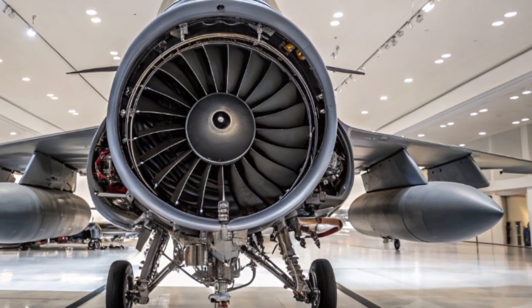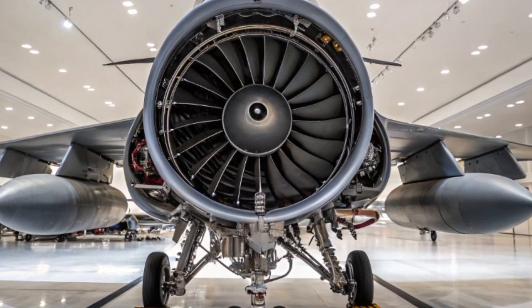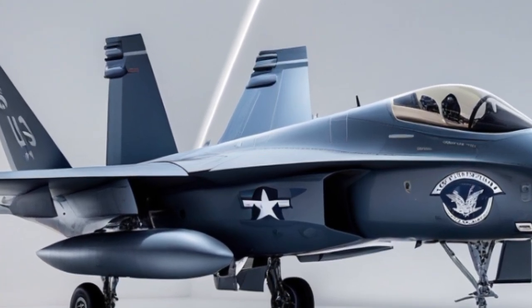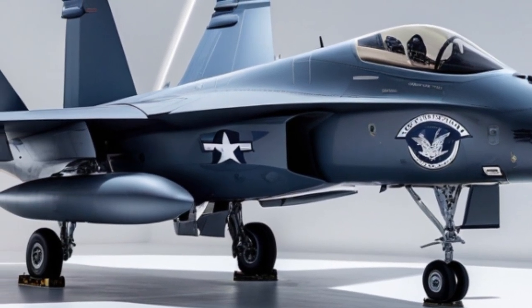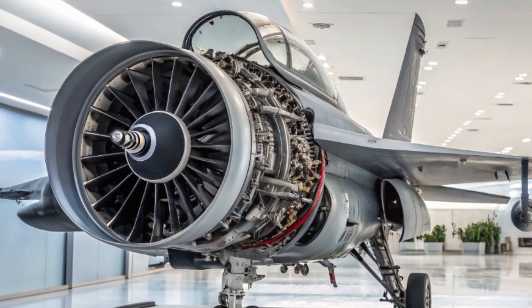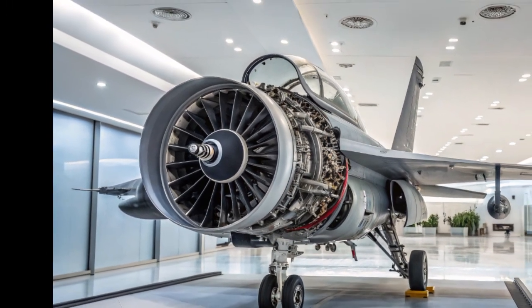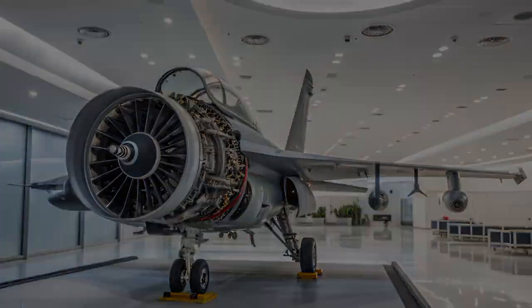Speaking of stealth fighters, the EA-18G plays a critical role in keeping the F-35 safe. While the F-35 is stealthy and designed to sneak past enemy radar, the Growler provides a backup shield by jamming any systems that detect or track friendly aircraft. The Navy often flies Growlers alongside F-35s, legacy F/A-18 Super Hornets, and E-2D Hawkeyes to build a layered electronic attack network. The 2025 Growler is also equipped with upgraded sensors and mission computers, including the AN/ALQ-218 receiver system, which detects, identifies, and locates enemy radar emitters. Combined with new software and data fusion tools, the Growler can share threat information in real time with other jets, command centers, and even ground units.